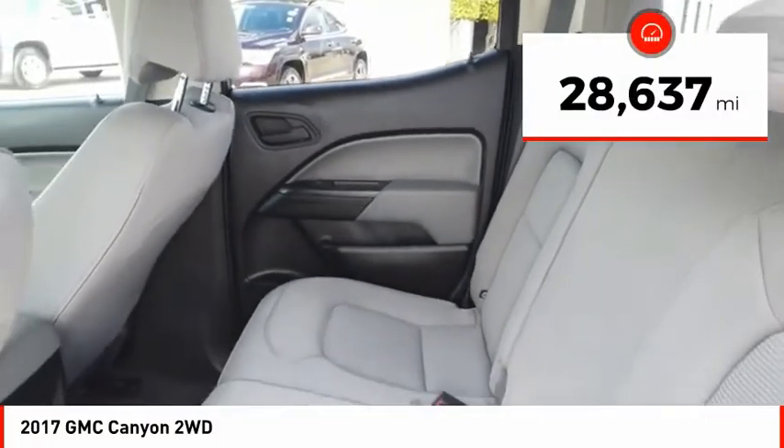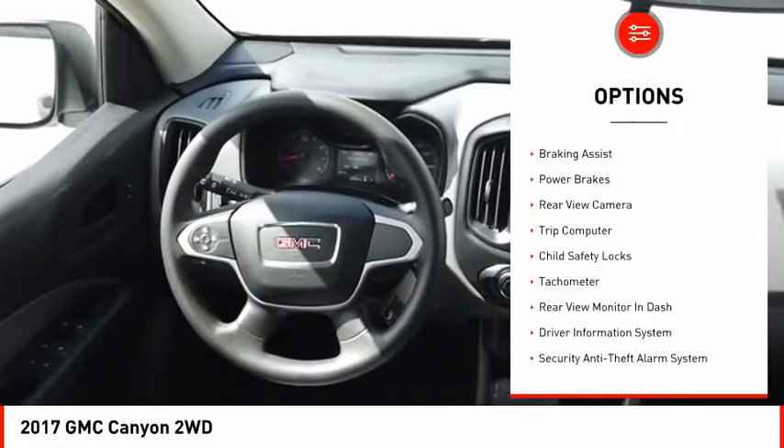This vehicle has less than 30,000 miles. Here are some of this vehicle's great options: traction control, stability control, front suspension type strut.